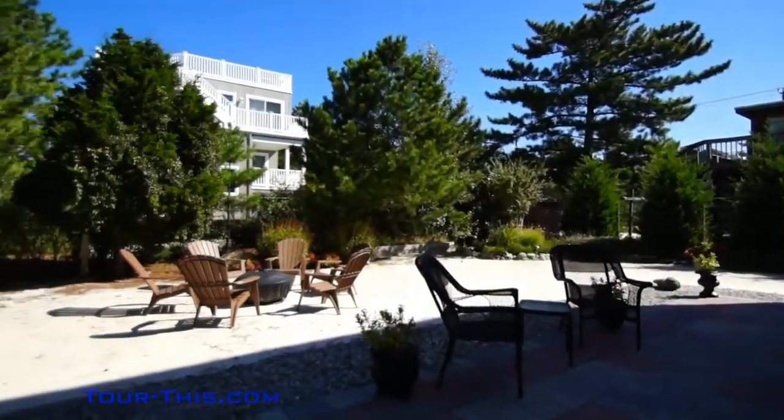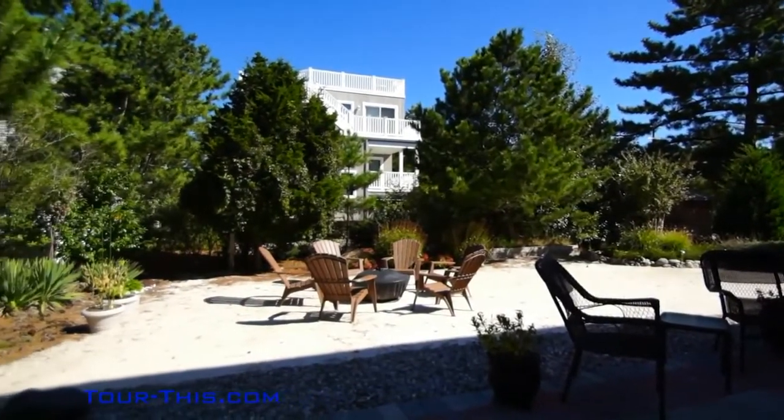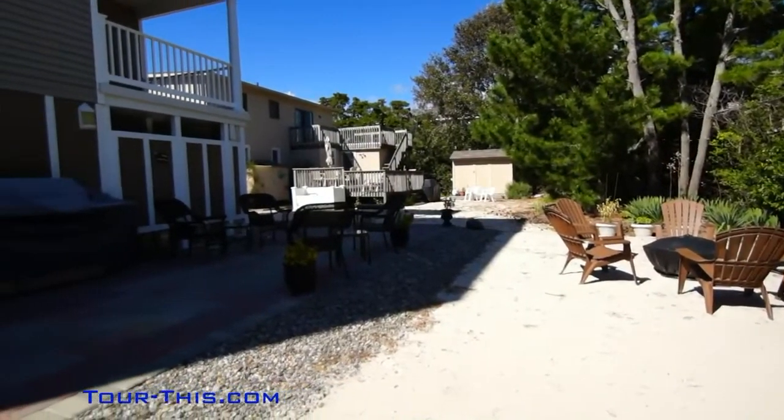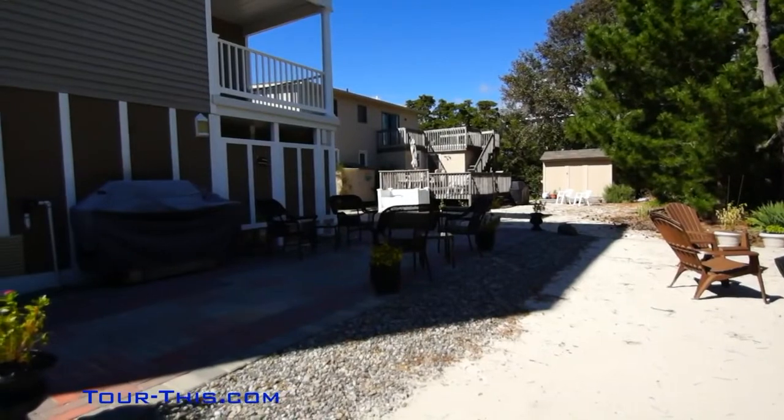Hardscaped exterior with large backyard seating and grilling area, maintained by Reynolds Landscaping with a two-zone sprinkler system. Two-car garage with additional room for storage.